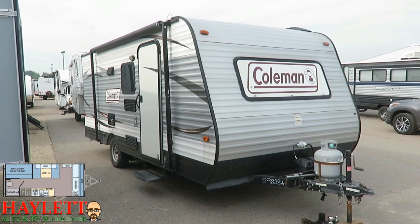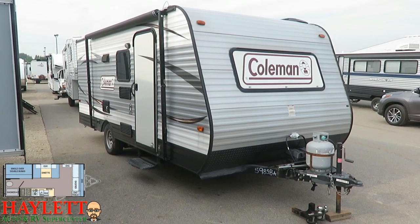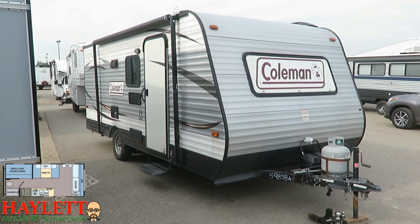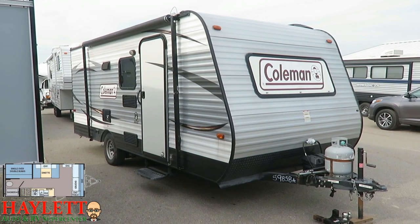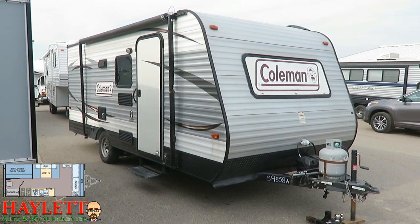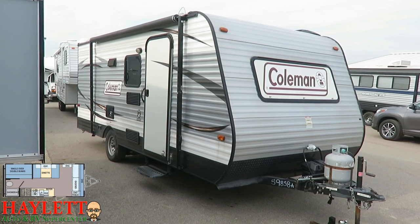The folks who bought this wanted to kind of dip their toes in the pond. They were originally thinking they'd really like a 264BH tandem axle J-Flight by Jayco, and after they had this thing for a very brief period they made the decision — maybe we'll just dip our toes in the pond before we dive in head first. Then they went, yeah, we should have just dove in head first and got the bigger one we were thinking of originally.